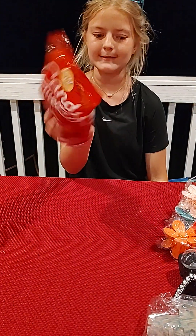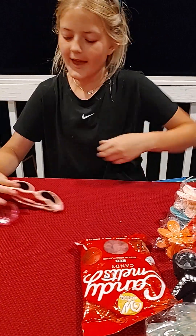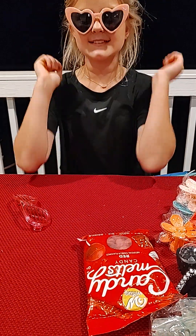We have candy melts to make some treats. And I have these heart sunglasses that I'm going to wear tomorrow because we have island day at school.